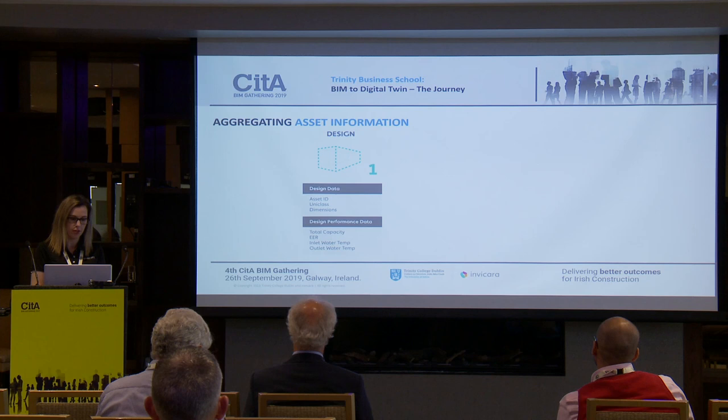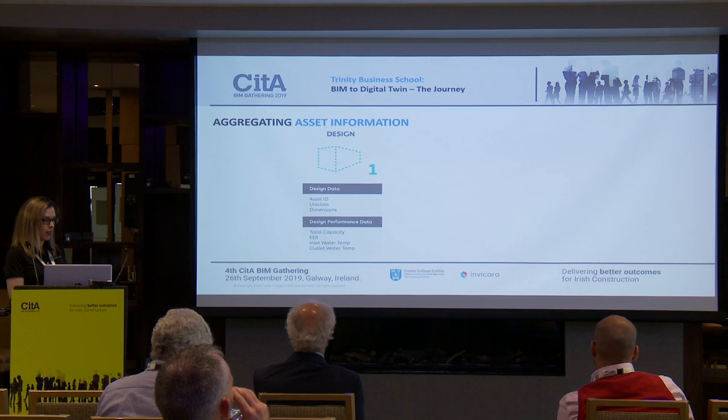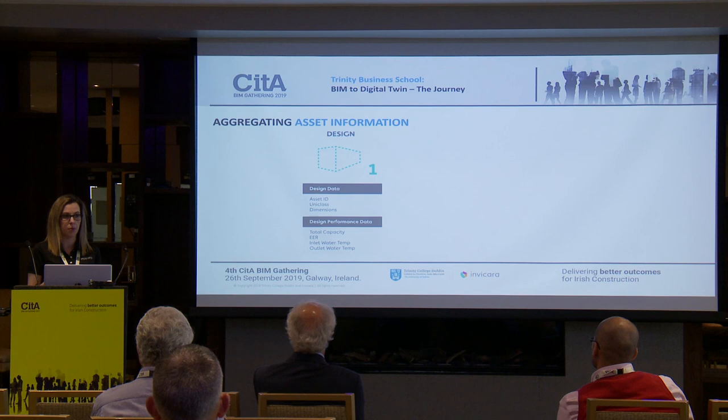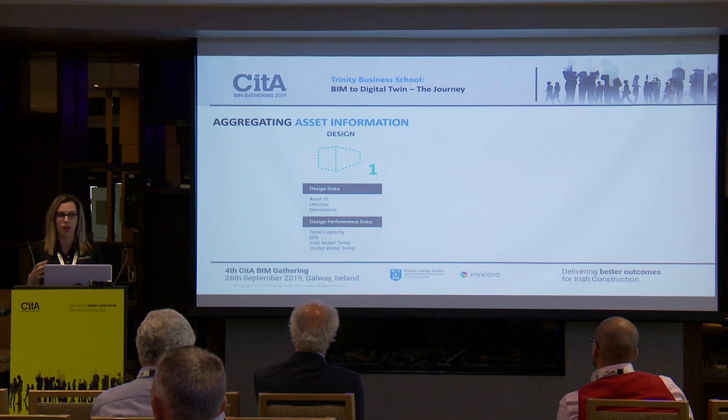We do this in four stages. The design stage is broken down into two separate stages. For the design data, initially we ask the design teams to classify and give certain parameters within the model — generally capturing the what and the where. Once complete, we ask them to give us the design performance data for specific assets that Trinity identified as important to monitor going forward.